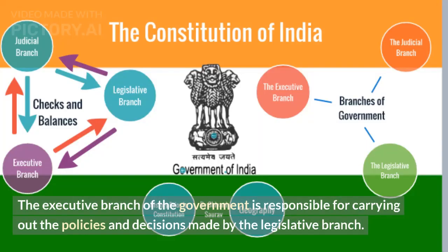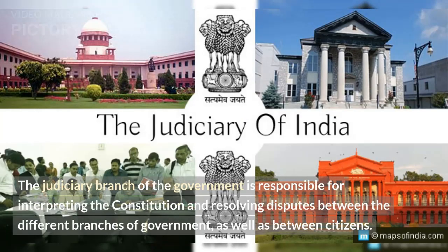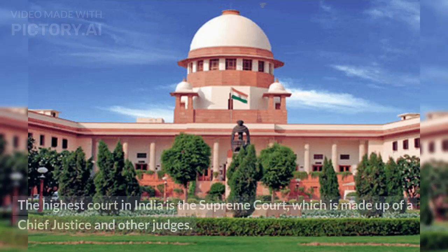The executive branch of the government is responsible for carrying out the policies and decisions made by the legislative branch. This branch is headed by the Prime Minister and the Cabinet of Ministers. The judiciary branch of the government is responsible for interpreting the Constitution and resolving disputes between the different branches of government, as well as between citizens. The highest court in India is the Supreme Court, which is made up of a chief justice and other judges.